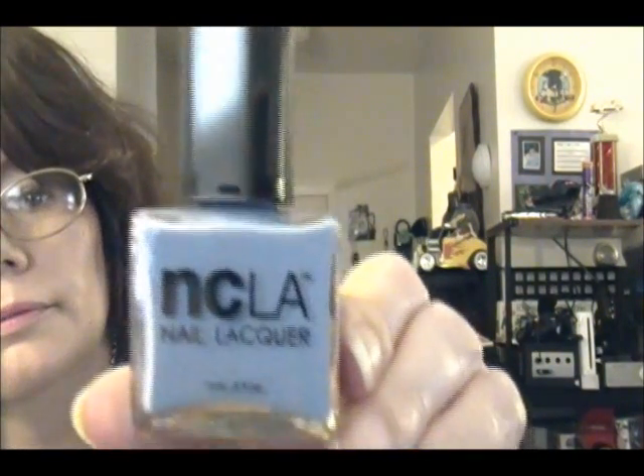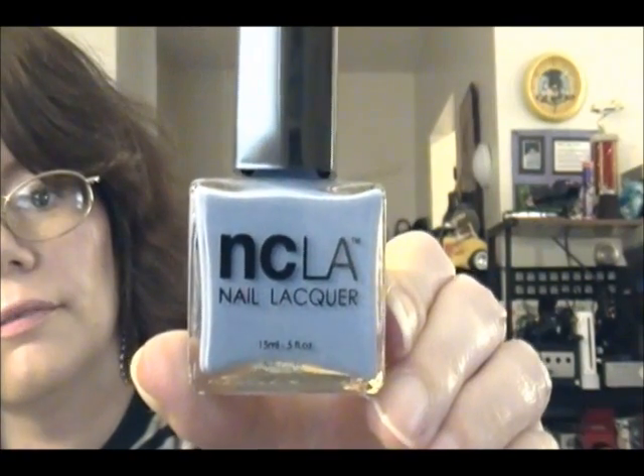I'll open it — you already know what you got: NCLA nail polish. This is a purplish blue NCLA nail polish. You can get this at littleblackbag.com, where you pay $49.95 a month.